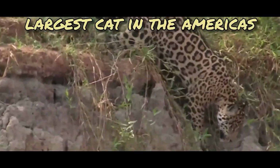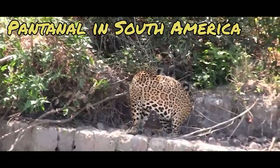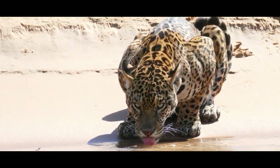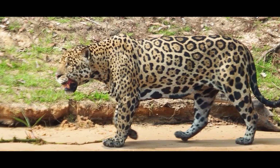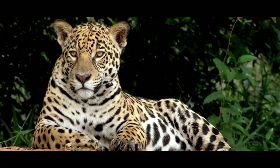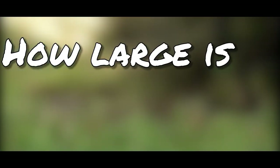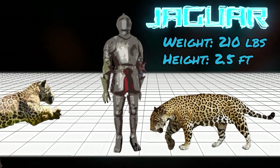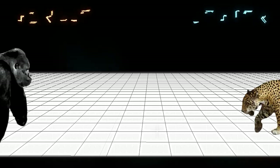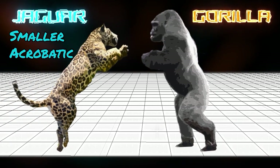The Pantanal Jaguar is the largest cat in the Americas and the third largest cat in the world. It stealthily roams the Pantanal region of South America as the alpha of its terrain. Anything is on the menu for this panthera, including ungulates, fish, and caiman. This spotted hunter is capable of hunting animals double its size as well as climbing trees with ease. A typical mature male Pantanal Jaguar averages around 210 pounds and stands about two and a half feet tall on all fours.